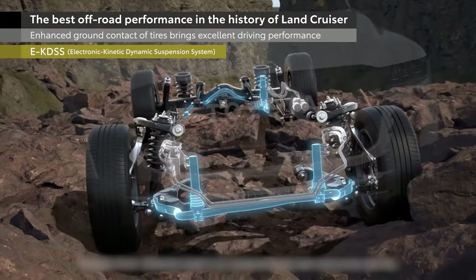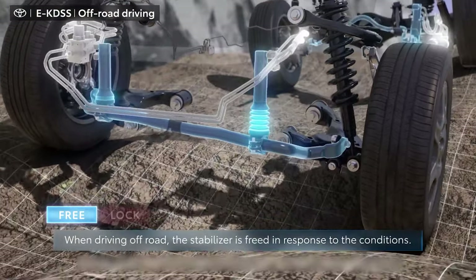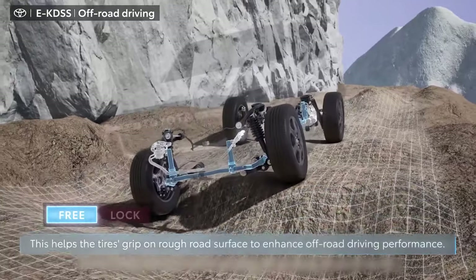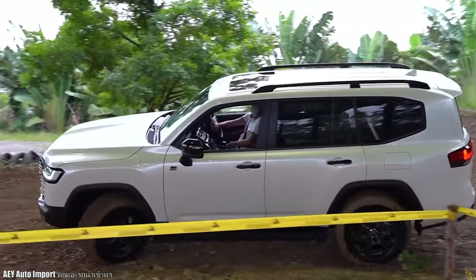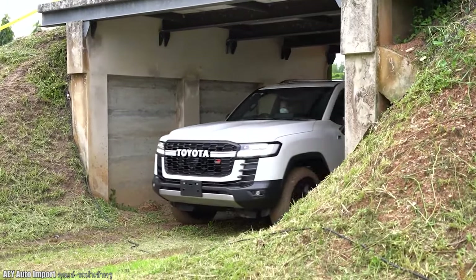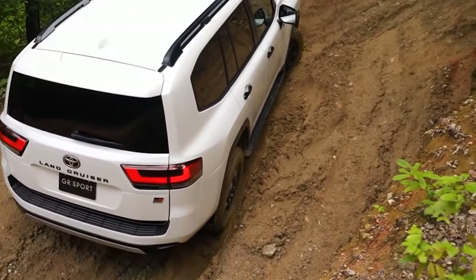Another key feature is the world's first electronic kinetic dynamic suspension system, or EKDSS, which guarantees grip even after jumping off uneven sections of road. The EKDSS also adjusts the front and rear stabilisers in precise increments by analysing road and wheel conditions, improving handling on rocky trails. The Multi-Terrain Select allows drivers to choose one of six preset modes — auto, dirt, sand, mud, deep snow and rock — to optimise performance off the tarmac, even in high-range four-wheel drive mode. A Multi-Terrain monitor uses four cameras positioned on the front, rear and sides of the vehicle to provide a better view of road conditions.